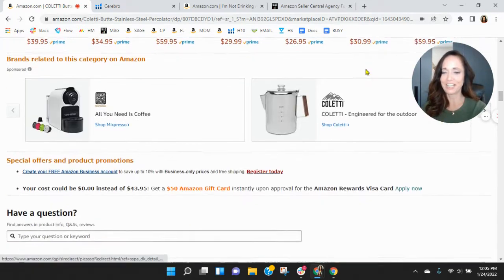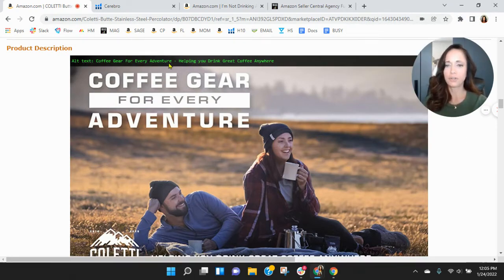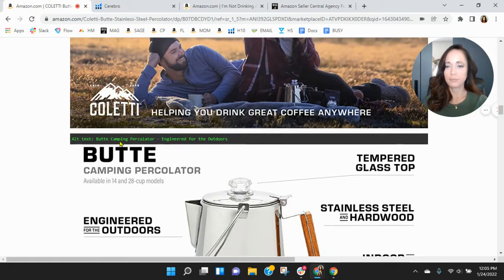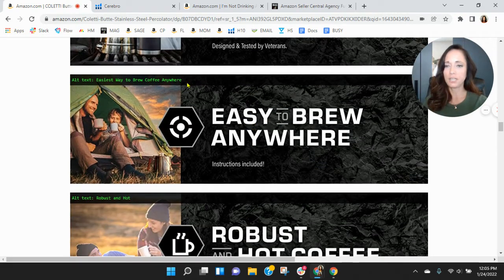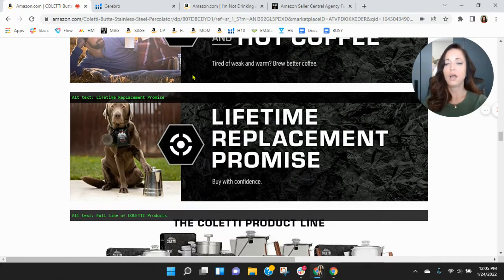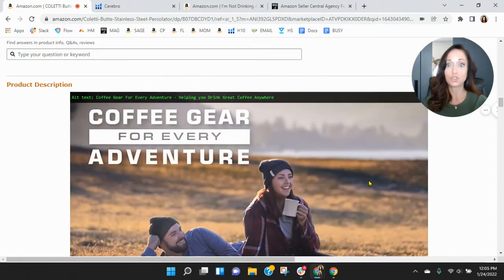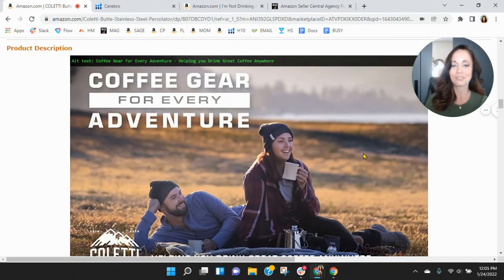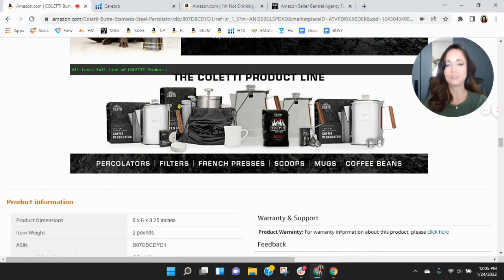Scrolling down to your branding: coffee gear for every adventure, Coletti. Let's look at your alt text — 'coffee gear for every adventure, helping you drink coffee anywhere.' Your alt text needs improvement. 'Butte camping percolator engineered for the outdoors' needs some improvement there — you've got repetition. 'Easiest way to brew coffee anywhere, robust and hot, lifetime replacement.' You definitely have room for improvement on your alt text; you can have 100 characters here — think of what's going to drive people to your listing: those keywords we saw. I like the Coletti brand there, but there's really not much branding overall. I think this product section should be a product grid and not just an image — people should be able to click into it so they can add more to their order.